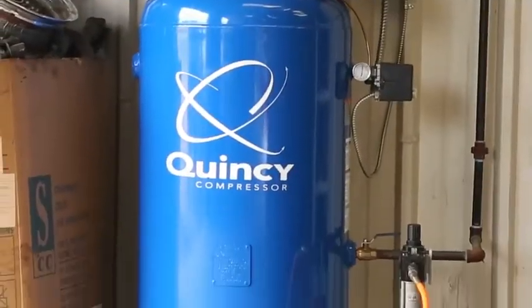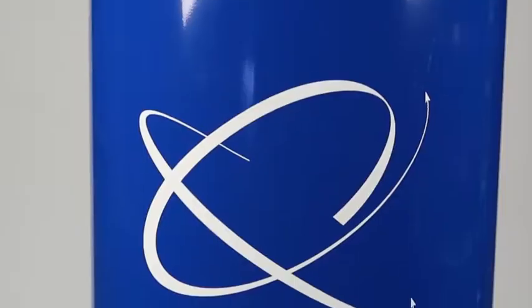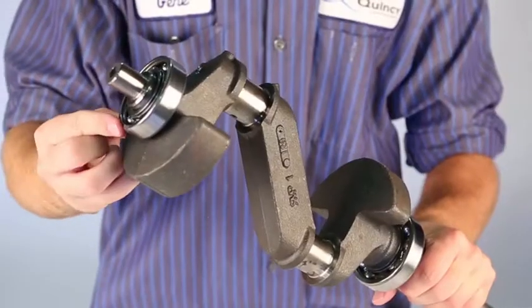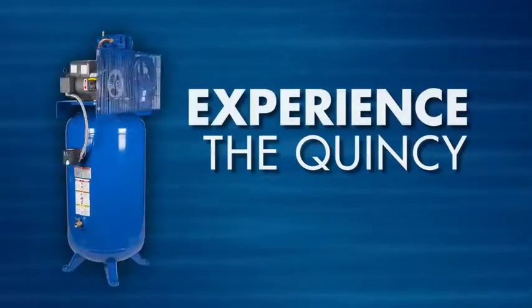For nearly a century, one compressor company has engineered some of the most reliable air compressors on the market: Quincy Compressor. Let us show you what separates us from everybody else — the Quincy difference.